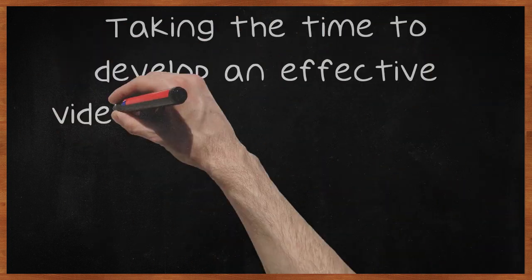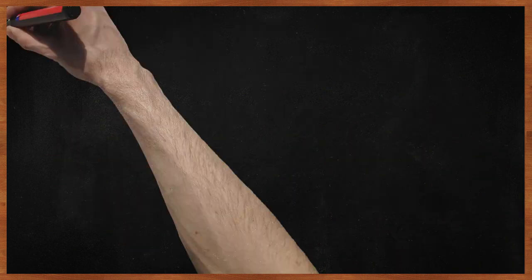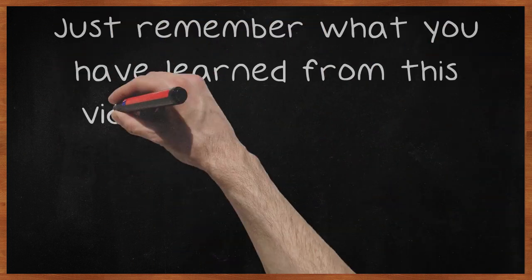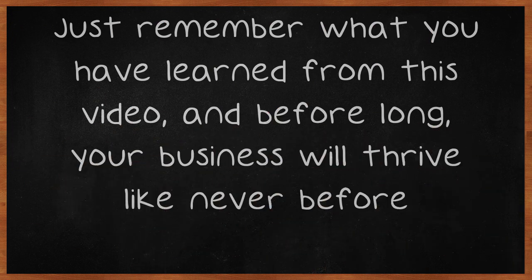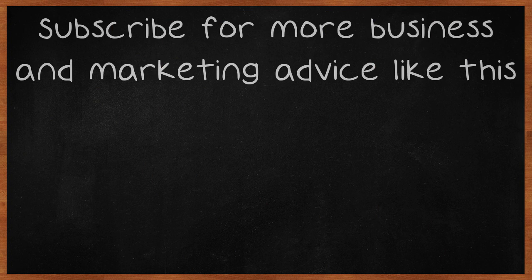Taking the time to develop an effective video marketing strategy is one of the wisest decisions you will make. Your business will see a great response from your catchy and intriguing online videos. Just remember what you have learned from this video, and before long, your business will thrive like never before. Subscribe for more business and marketing advice like this.